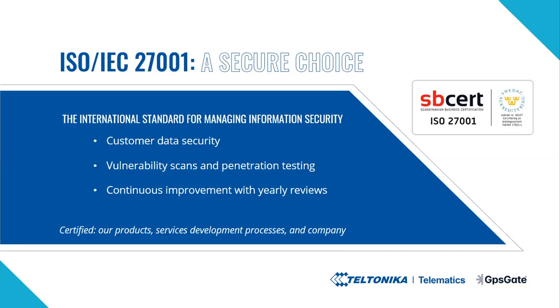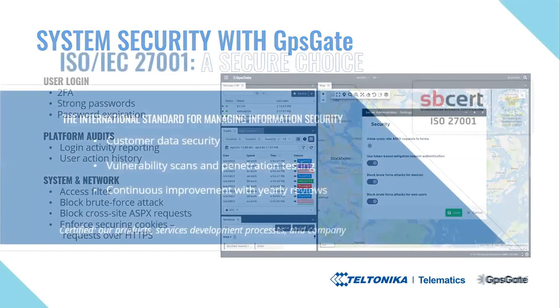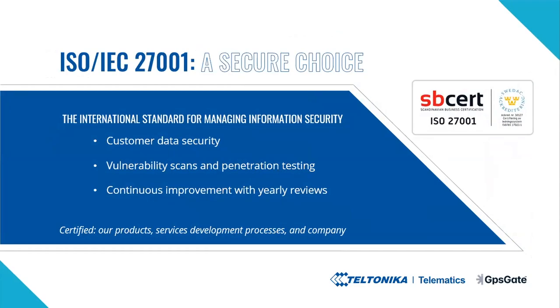Now I will talk about the first level in more detail: ISO 27001. GPSGate is the only fleet tracking software company with ISO 27001 certification in place. The certification means that we have a security development process in place in our company. GPSGate is audited for security on a regular basis. This is a big investment, and when you're looking for new platforms for tracking, you should make sure it's certified for ISO 27001 — this will probably be mandatory in the future.